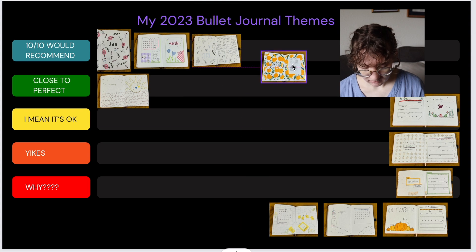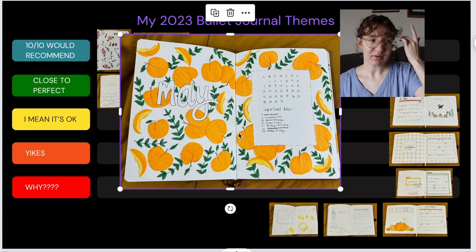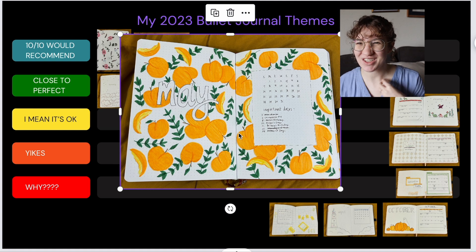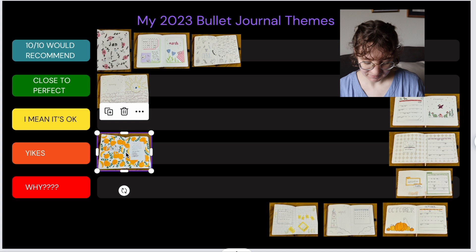Now May — unfortunately this one is going to go in yikes. This was a peach theme; I had just watched the Super Mario Bros movie, which I loved, but it just didn't turn out how I wanted. It ended up looking a lot busier than I wanted, and I didn't have any peach-colored markers so it kind of looked like oranges. It just wasn't exactly what it could have been, so it's going in yikes.